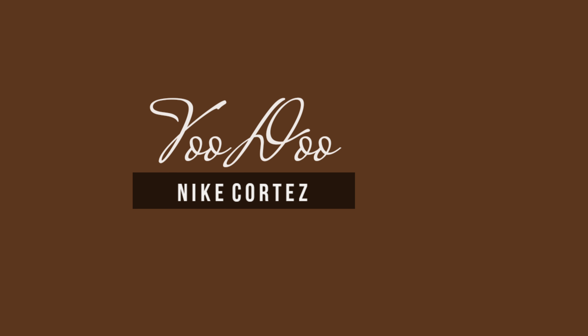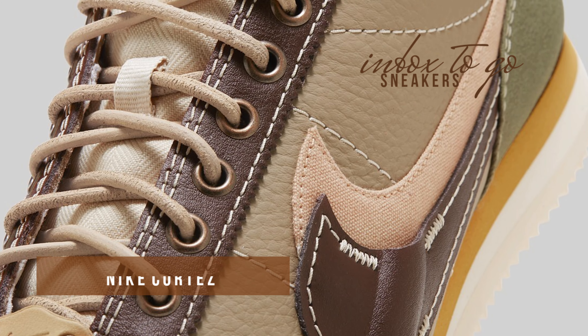Nike Cortez Voodoo 2024 Release Information. Recently, Zion Williamson's legendary Voodoo Air Jordan 1 Low and Zion 2 were the inspiration for Nike Sportswear's latest Cortez colorway.